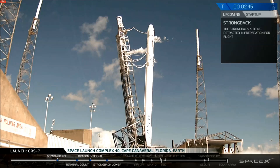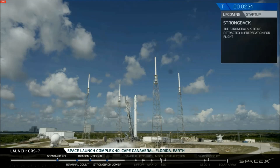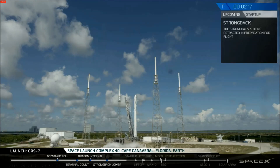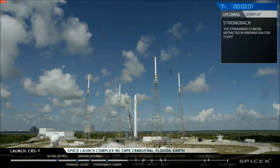Stage 1 throttle valve setups. Stage 2 helium fill close out. LD, verify go for launch. This is the LD on countdown one. SpaceX, Falcon 9 and Dragon are go for launch. Stage 1 tanks pressing for flight. Vehicle is in south line. TVC final setup. Stage 2 BTV check complete.